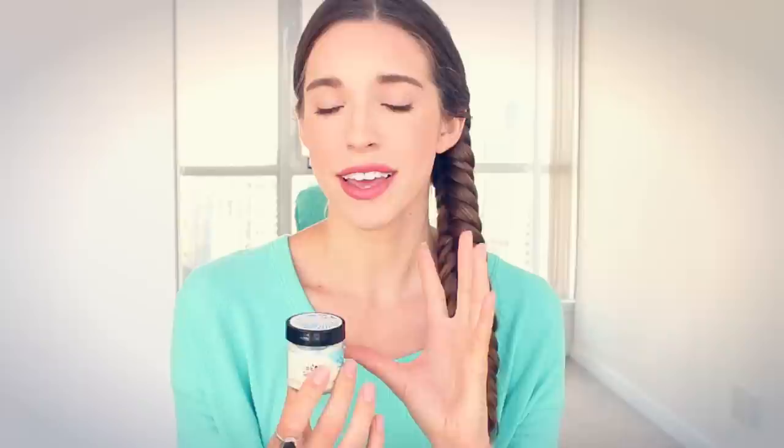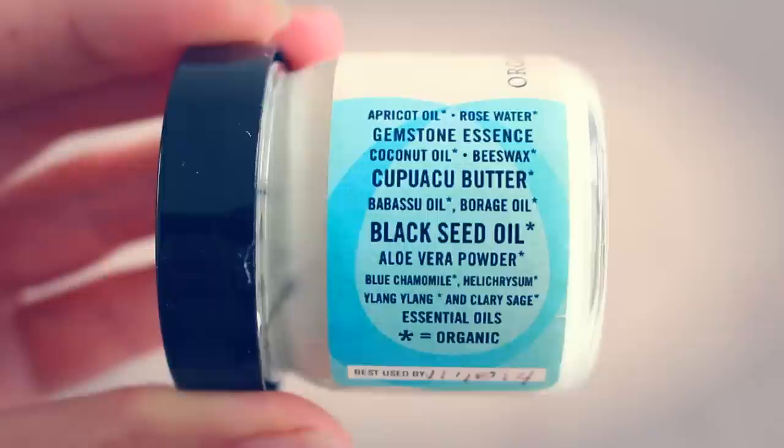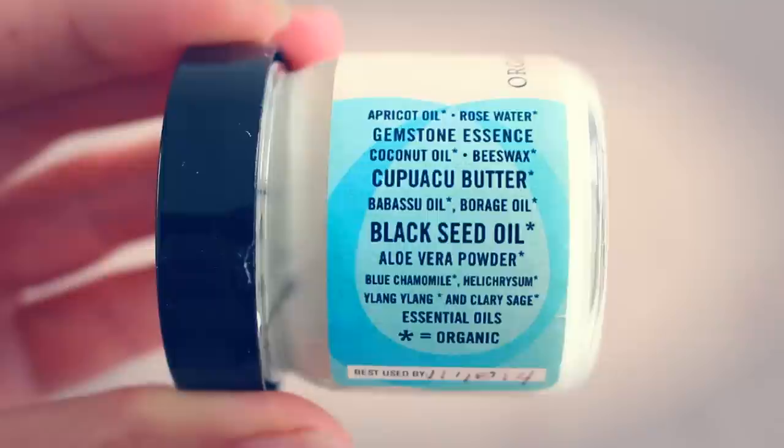It's packed full of really nourishing ingredients and oils, and it comes in the cutest packaging I've ever seen — I am never going to throw this jar away. What's really cool about Gemstone Organics is they actually infuse gemstone essence into their skincare products, so you're getting those benefits from the gemstones as well as the other nourishing ingredients and essential oils. The ingredients are pretty much perfect — everything's organic. It has apricot oil, rose water, gemstone essence, coconut oil, beeswax, kapuwaku butter, babassu oil, borage oil, black seed oil, aloe vera powder, and essential oils of blue chamomile, helichrysum, ylang ylang, and clary sage.